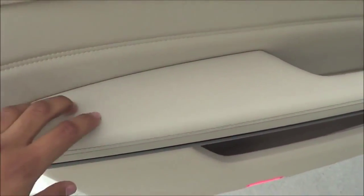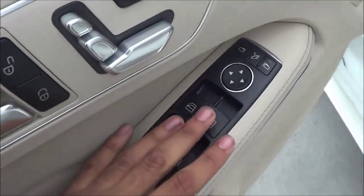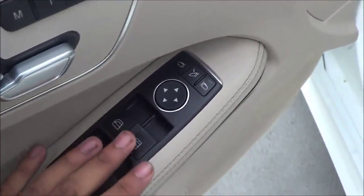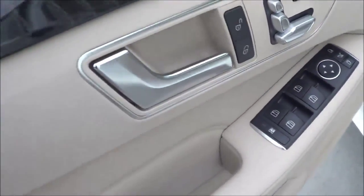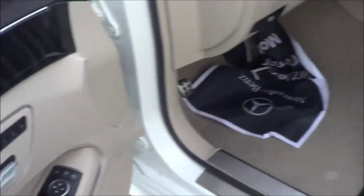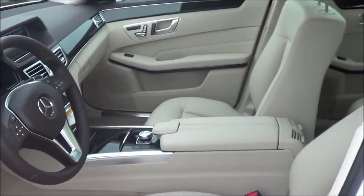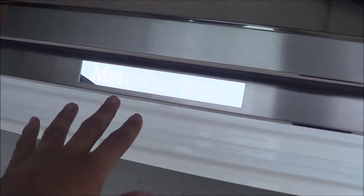Of course you have a nice soft-touch armrest, and the mid-door panel and upper door panel are also soft to the touch. You have all of your basic power necessities — power windows, power mirrors, and power folding exterior mirrors too. Your power door lock switches are right here, and you have memory seat settings for three people as well. You also do have illuminated door seals.